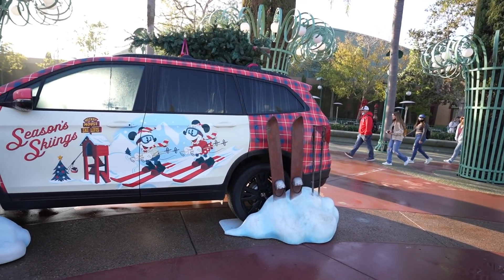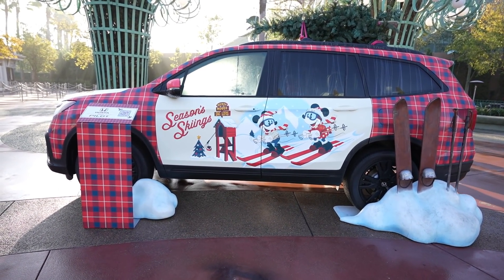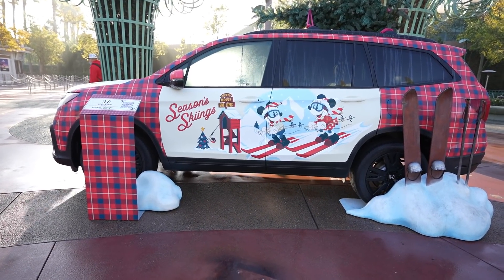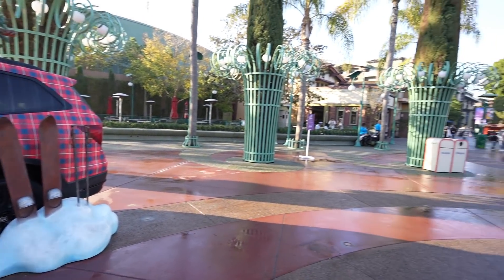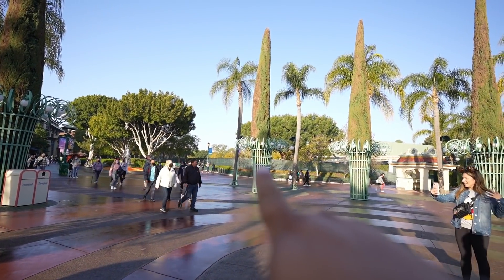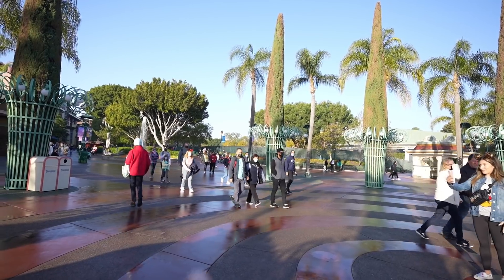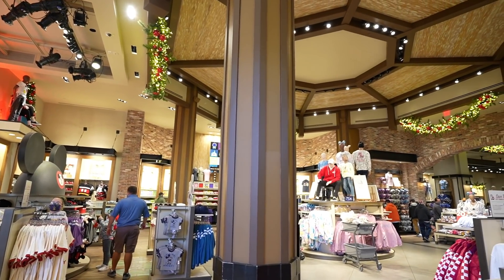The Honda Pilot is now here, which is kind of weird. But it makes sense when I show you guys what's going on over there — there's like a fence back there which I'll get to later. We're going to hit World of Disney first and then we'll come back and talk about that.